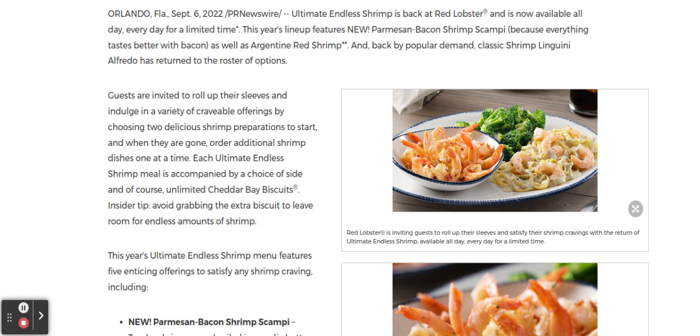Guests are invited to roll up their sleeves and indulge in a variety of craveable offerings by choosing two delicious shrimp preparations to start. And when they are gone, order additional shrimp dishes one at a time. Each Ultimate Endless Shrimp meal is accompanied by a choice of side and, of course, unlimited cheddar bay biscuits. Avoid grabbing that extra biscuit to leave room for endless amounts of shrimp.